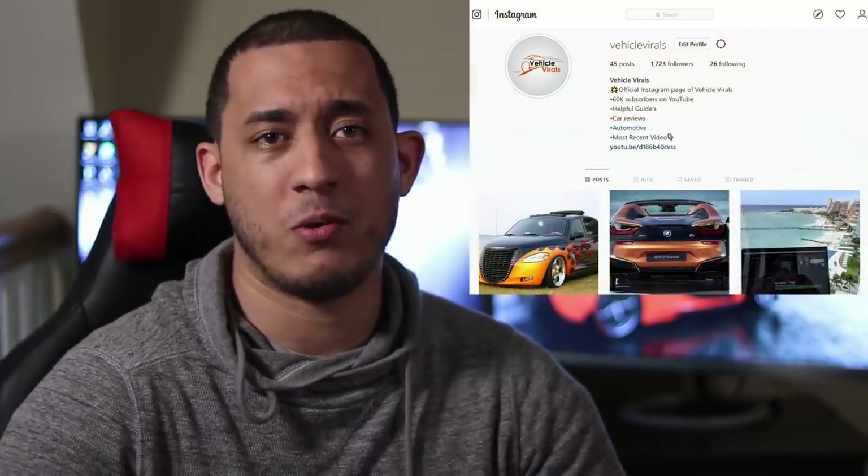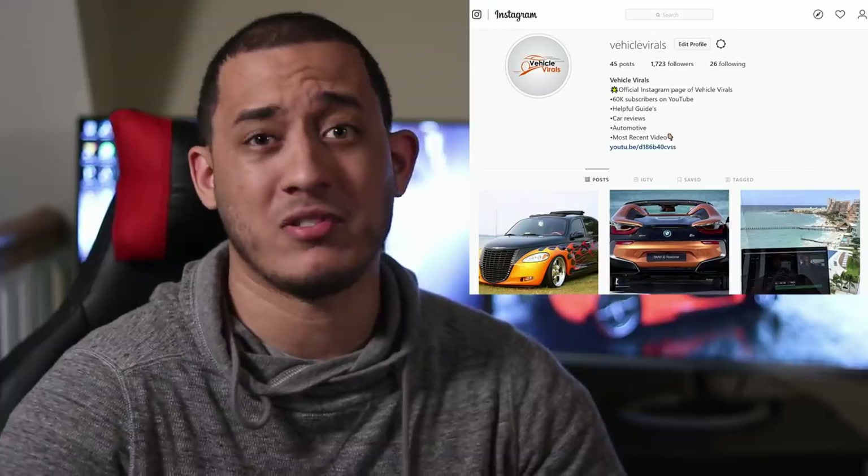Hey guys, if you're new here, welcome to the channel — my name is Christian. I hope you guys enjoy the video, and if you do, make sure to subscribe for more. And for all my returning viewers, make sure to follow me on Instagram for channel updates, since my upload schedule is all over the place. That said, let's begin.